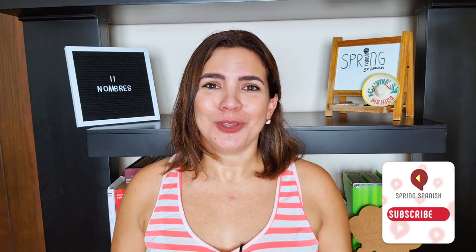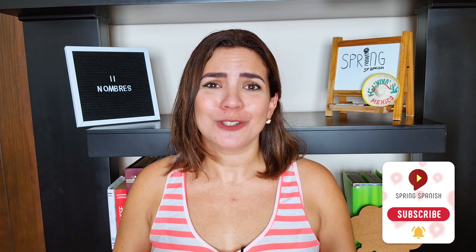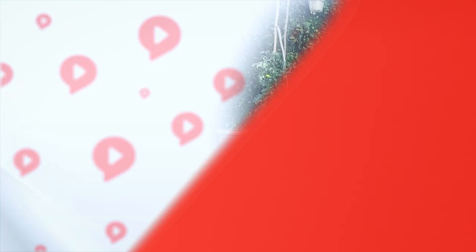Please feel free to check out the videos from the other Spring Spanish teachers and myself, because we are making this Spanish content just for you. Mis amigos, I really hope you had a great pronunciation practice today. Don't forget that I will see you next time. Adiós! Don't forget to subscribe, drop a like, and share the videos with your friends.